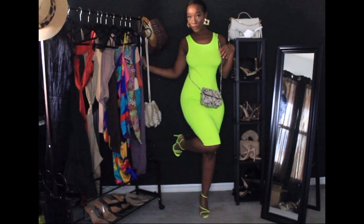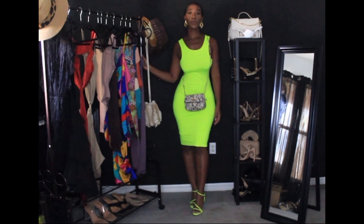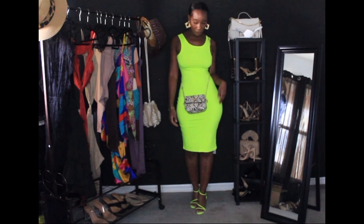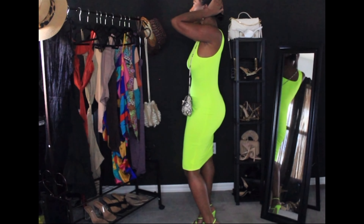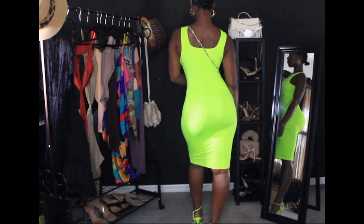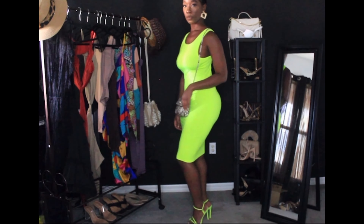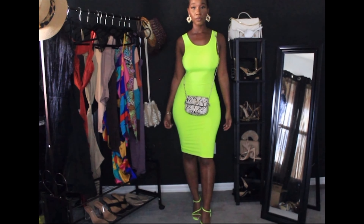This is a neon green bodycon dress from Amazon. It is a perfect fit to your shape — it actually hugs all of your curves. It's completely comfortable, not too tight, not too small. It's a stretchy material, so it's able to hug all your curves. The neon green shoes I got from AliExpress. They aren't that comfortable — you have to walk on carpet for stability — but they go with this outfit perfectly.